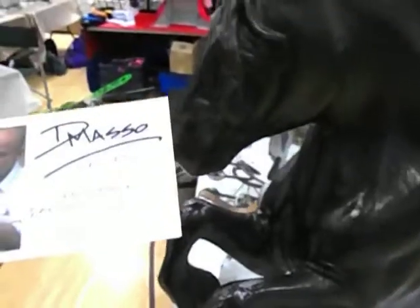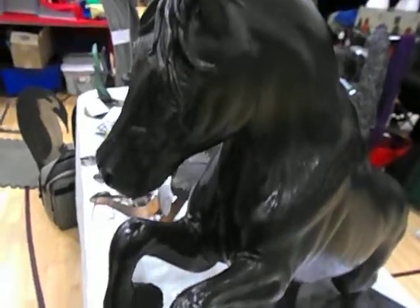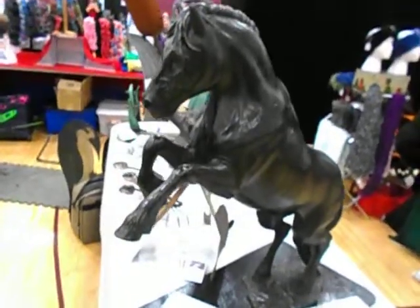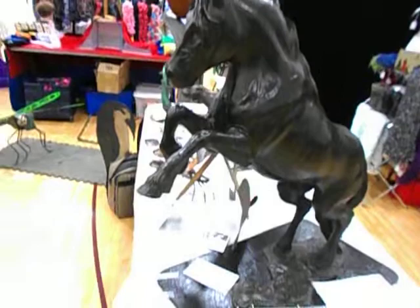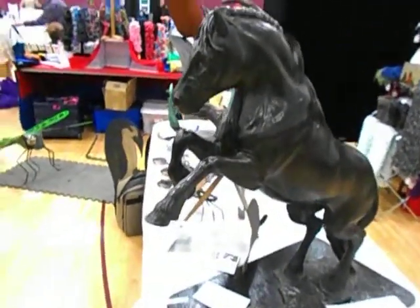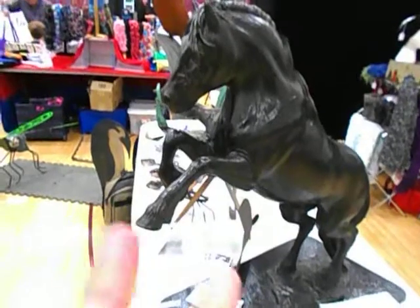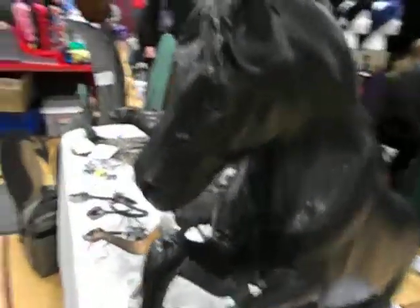Here we are today with Dan and we're at the Richmond Expo. Dan's got some incredible work. You can see this black beauty, this horse manifested on the plane, and remember for the chess players, the horse is the only piece that offers depth. So the symbolism is really there.